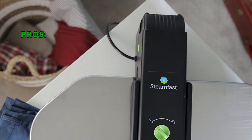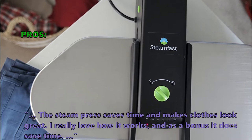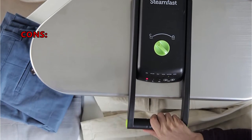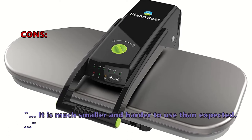The SF680 is a bit on the pricey side, but if you are looking for one of the best steamers, this is it. Many users say the steam press saves time and makes clothes look great: 'I really love how it works — it irons such a big area and makes short work of ironing my work shirts and pants.' Some customers had problems: it does not open wide enough for tablecloths or bedding, and is smaller and harder to use than expected.